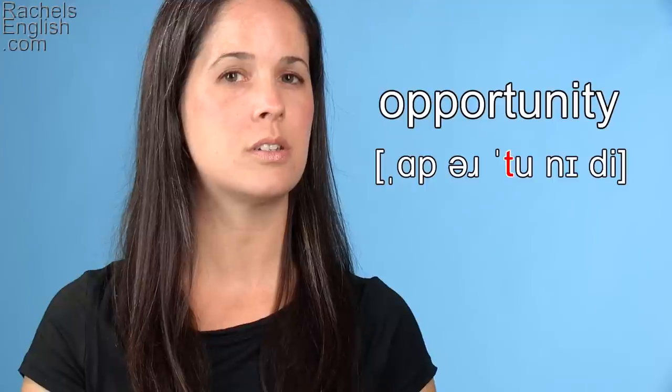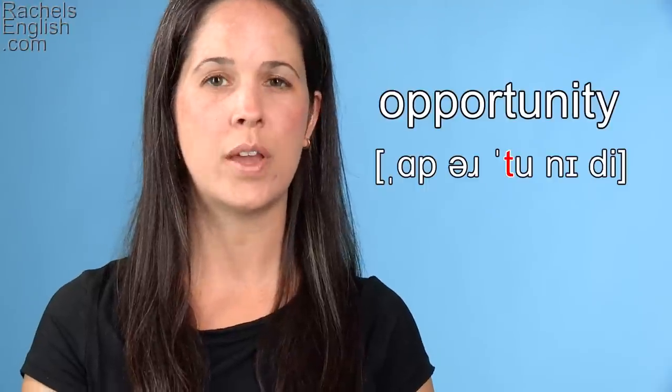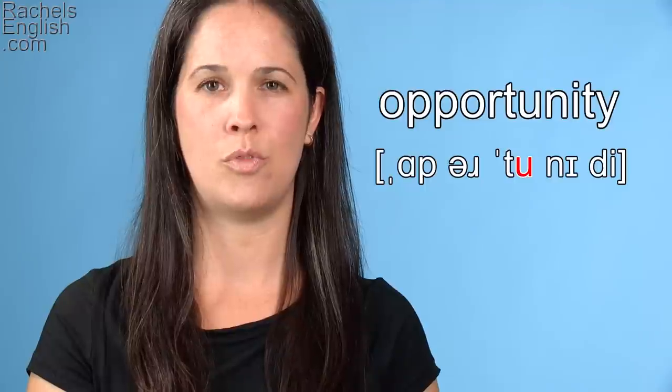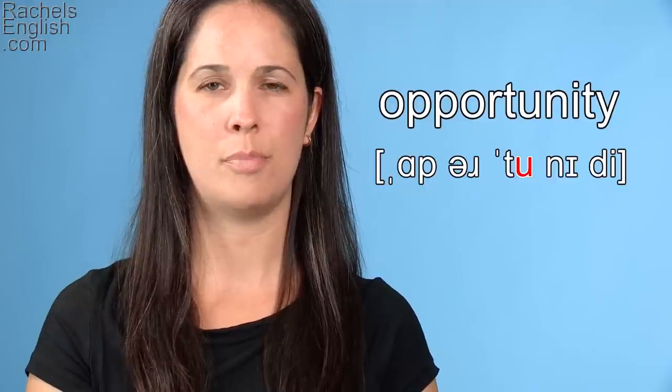We'll stop the air just a little bit and then let it escape when we part the teeth going into the next sound — in this case, the OO as in boo vowel. Notice how much your lips need to round for that.